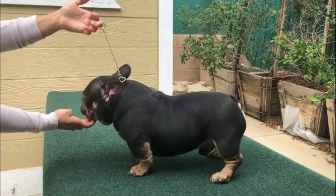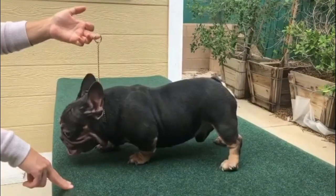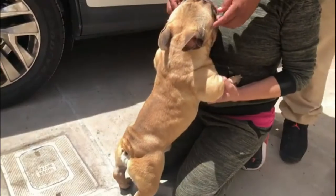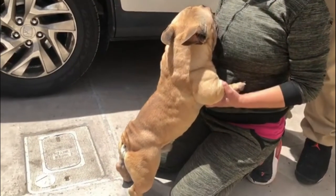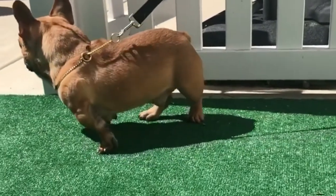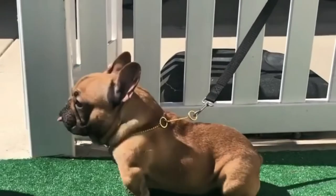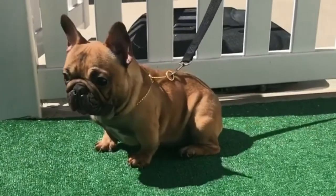Bring your Frenchie with you always. Frenchies are well known for their tendency to develop separation anxiety, which is why they are known as Velcro dogs. Frenchies just cannot exist without their human friends — they like to follow their humans around and beg for attention. So, wherever feasible, bring your best four-legged friend with you.